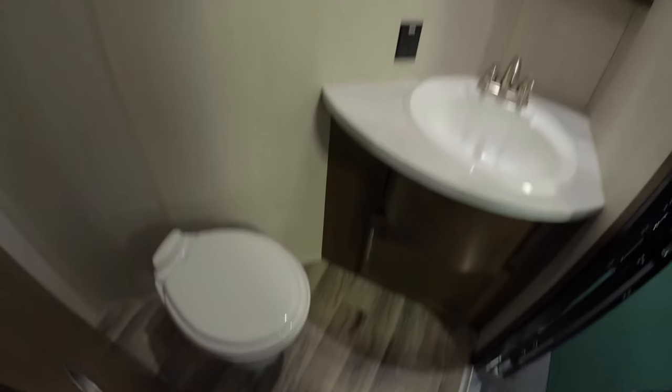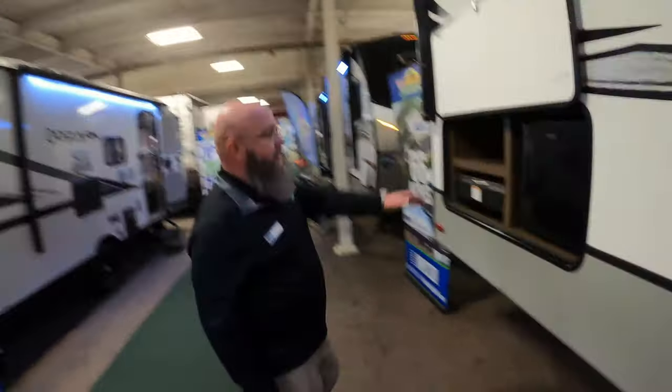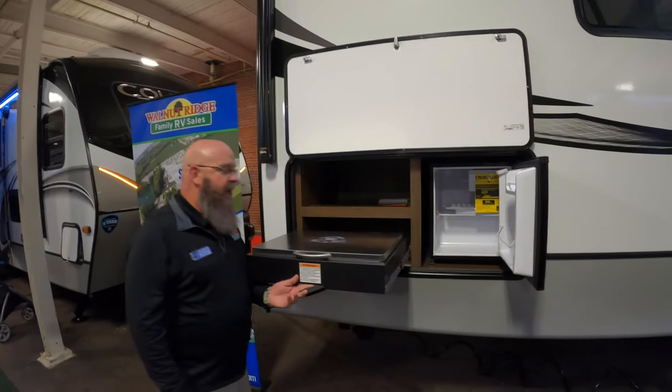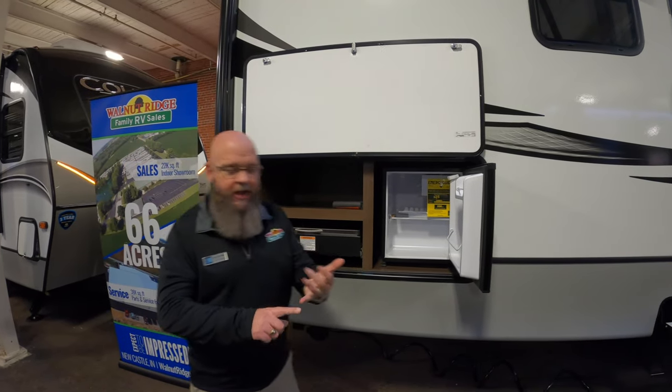Absolutely a cool floor plan. The last thing about this unit — out here you'll find a refrigerator and a Capitol grill for an outdoor kitchen. Just to recap: you've got a queen size bed, a full size bed, a loft, a fireplace, a bath and a half, an outdoor kitchen, and it's got automatic leveling jacks. This is a super cool unit — come check out the 364BHL Cougar.